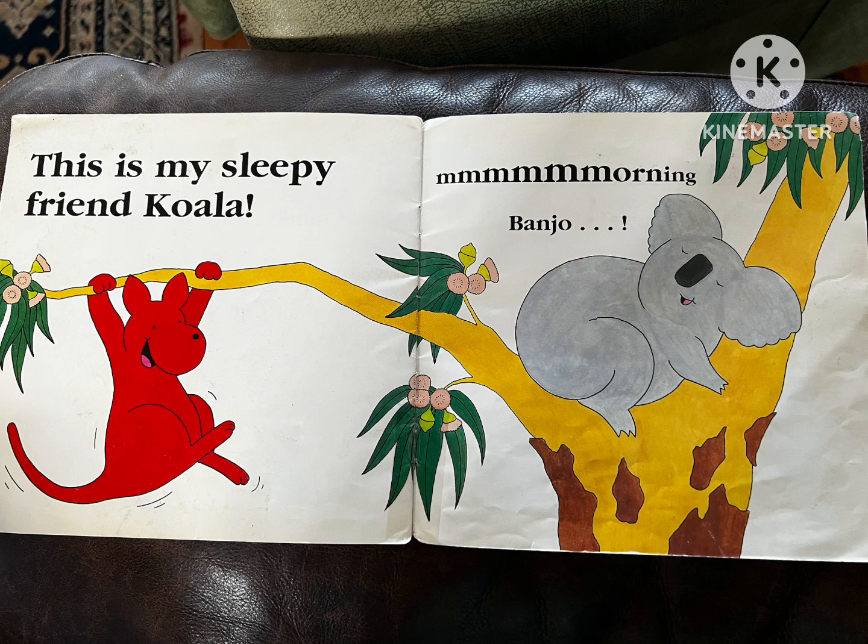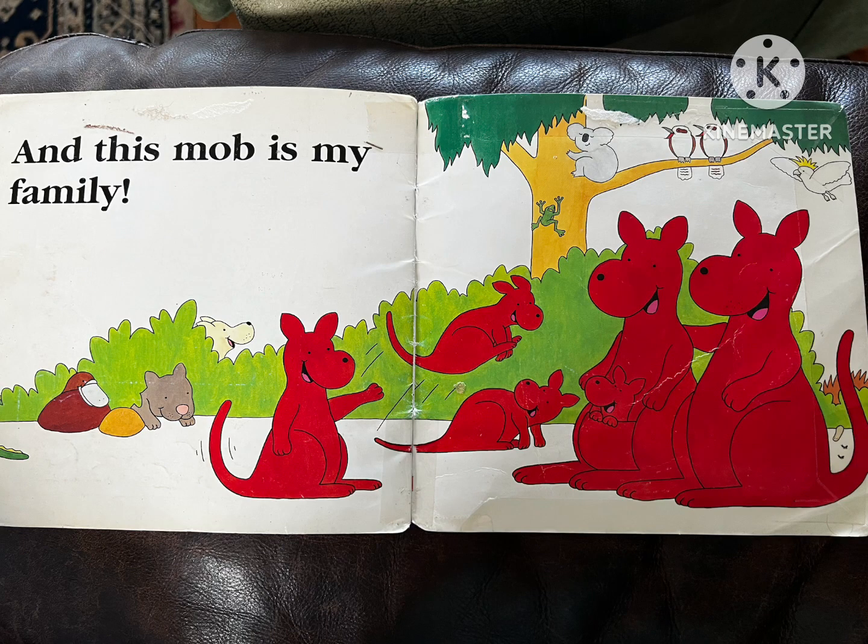This is my sleepy friend, Koala. Morning, Banjo. And this is — this, and this mum is my family.